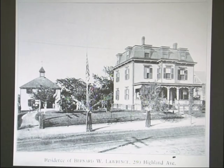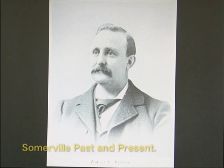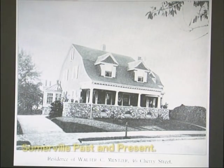Walter C. Menzer came to Somerville in 1872 and served in the Somerville Fire Department as a call man. He was an alderman, the vice president of the West Somerville Cooperative Bank, and a director of the Somerville National Bank. He lived in this house on Cherry Street, which has been very well preserved. An addition was put on and it was brought up to two stories, but other than that the house looks pretty similar.